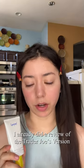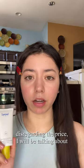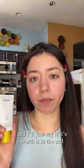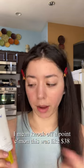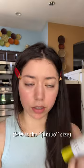I already did a review of the Trader Joe's version of the sunscreen, so you could check that out. But disregarding the price, I'll be talking about the differences in the formula and how it feels, and I'll just say if it's worth it in the end. This already knocked off a point for that — come on, that's $48 or $38.